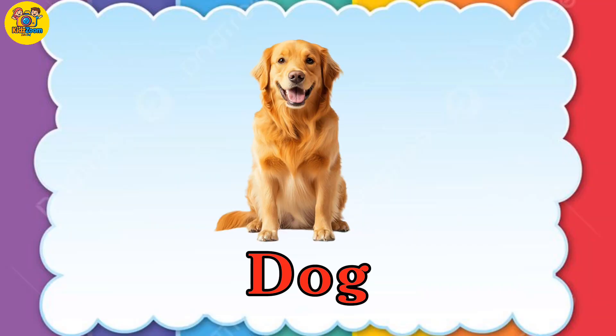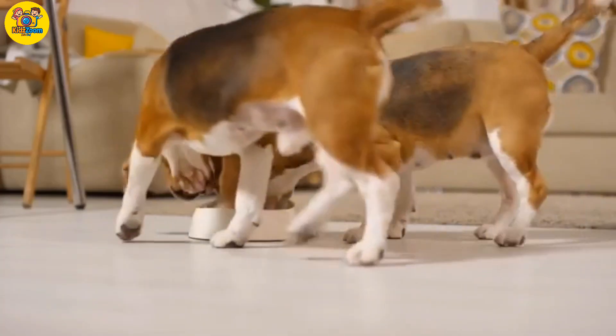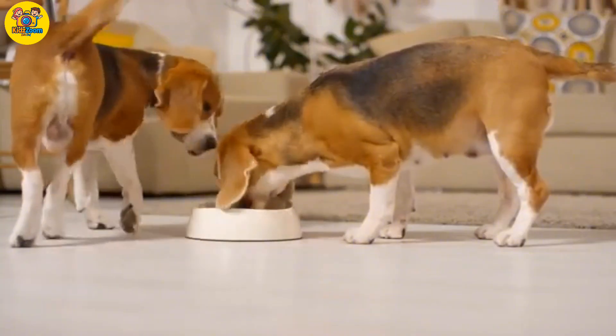Dog. Dogs are smart, friendly, and full of energy.